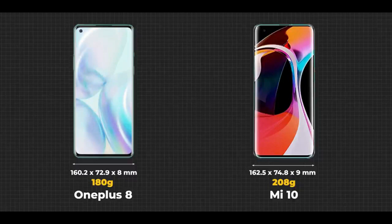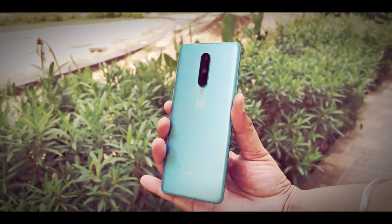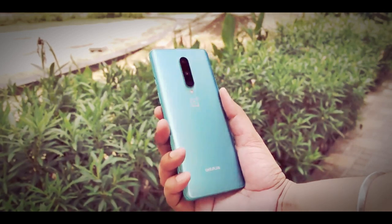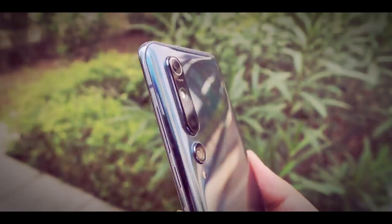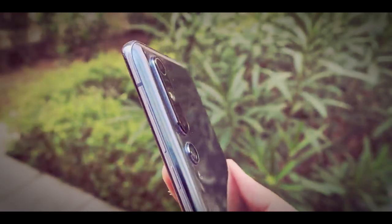That's a difference of 28 grams and honestly you can feel the difference. I switched to the OnePlus 8 from the Mi 10 and it felt way better in the hand because it's just lightweight, more compact and just more comfortable. The Mi 10 is a premium feeling phone but it's also big and bulky. Plus this camera hump on the Mi 10 just gets in the way every time you hold the phone.